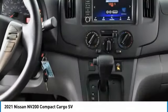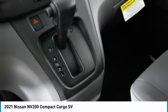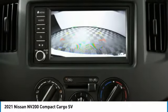Traction control, stability control, daytime running lights, engine immobilizer, fourth passenger door, front disc rear drum brakes, FWD.